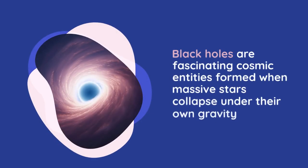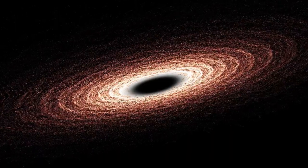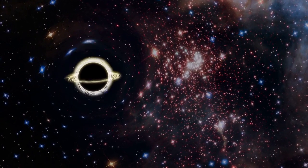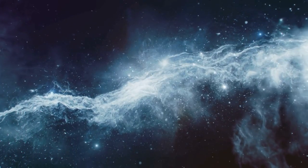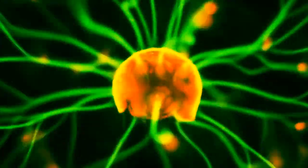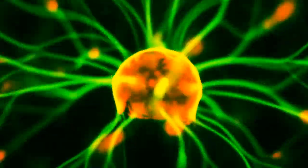Black holes are fascinating cosmic entities formed when massive stars collapse under their own gravity, creating a region so dense that not even light can escape. While they cannot be observed directly, black holes reveal their presence through their influence on surrounding matter. One of the most intriguing phenomena associated with black holes is the emission of X-ray radiation. This radiation has puzzled scientists since the 1970s, as it originates from the chaotic environment surrounding black holes.